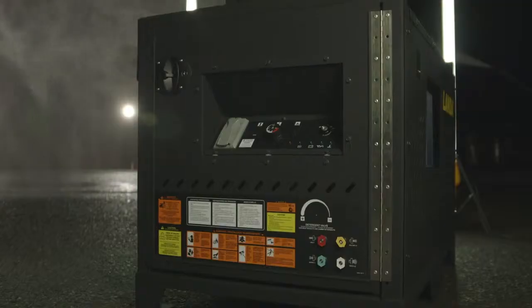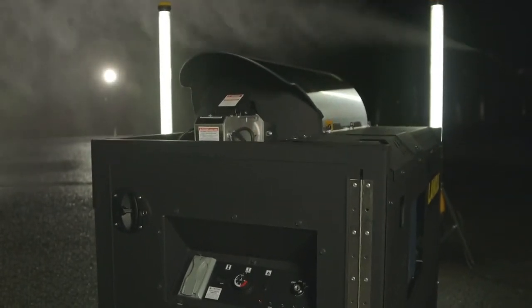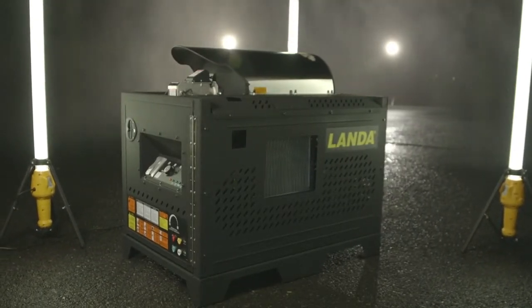It's not just tough, but highly adaptable to a variety of cleaning situations, combining the versatility of a compact unit with the durability and cleaning power of a full-size skid unit.